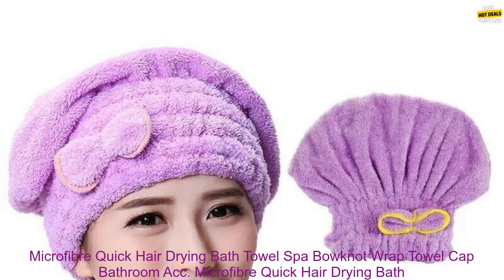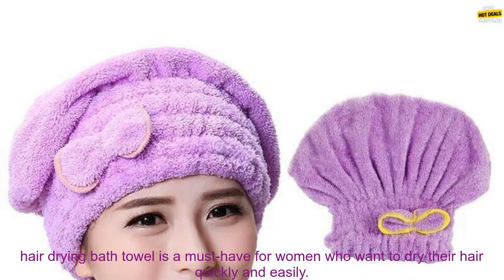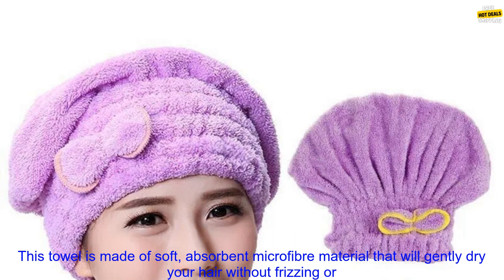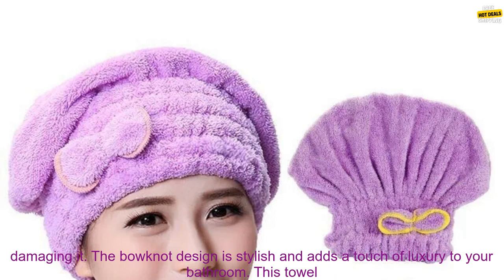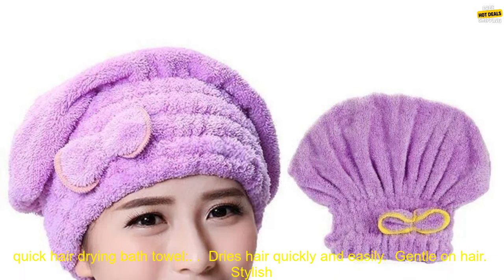Microfiber Quick Hair Drying Bath Towel Spa Bonnet Wrap Towel Cap — Bathroom Accessories Bonnets for Women, Designer Shower Cap Review. The Microfiber Quick Hair Drying Bath Towel is a must-have for women who want to dry their hair quickly and easily. Made of soft, absorbent microfiber material, it gently dries hair without frizzing or damaging it. The bonnet design is stylish and adds a touch of luxury to your bathroom, and is also great for use at the spa or gym.